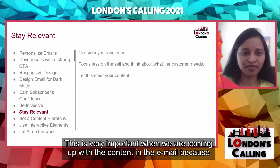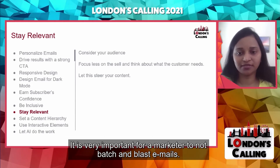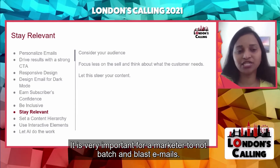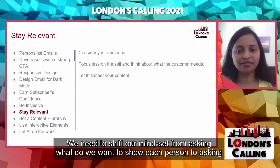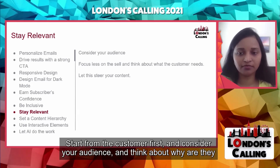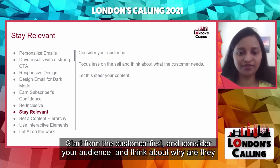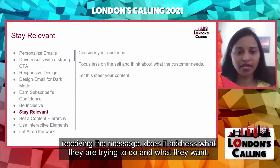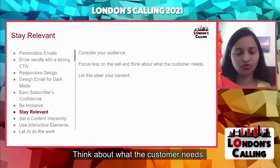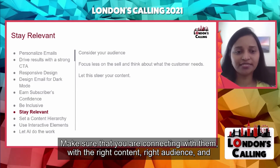The next tip is to stay relevant. This is very important when coming up with email content, because email subscribers want relevance. It is very important for a marketer to not batch and blast emails. We need to shift our mindset from asking 'what do we want to show each person' to asking 'what does each person want to see.' Start from the customer first. Consider your audience and think about why they are receiving the message — does it address what they're trying to do or what they want? Focus less on the sell and think about what the customer needs. Focus on the marketing triple threat: connect with them with the right content, right audience, and at the right time.